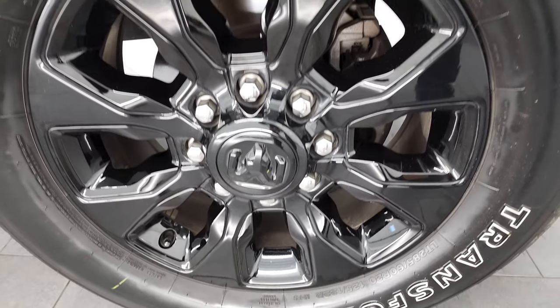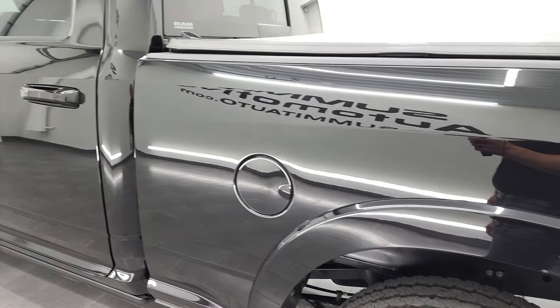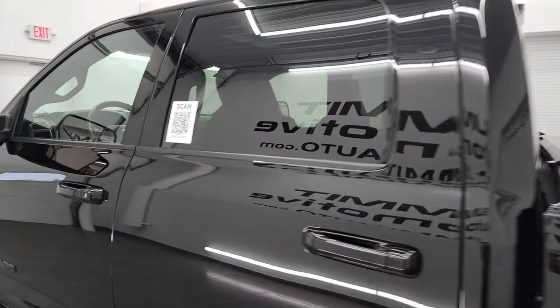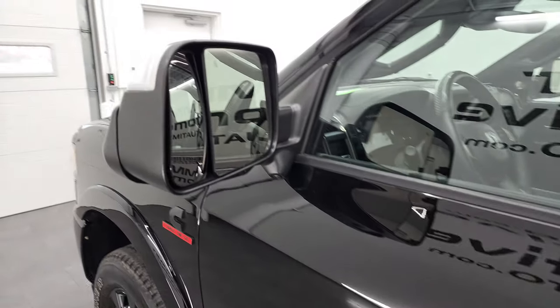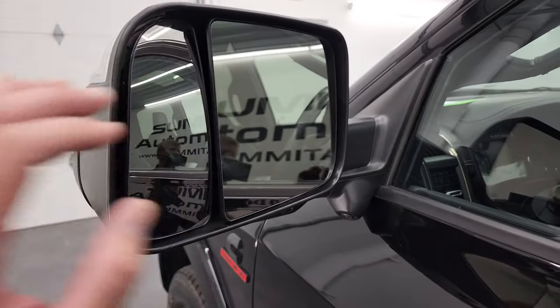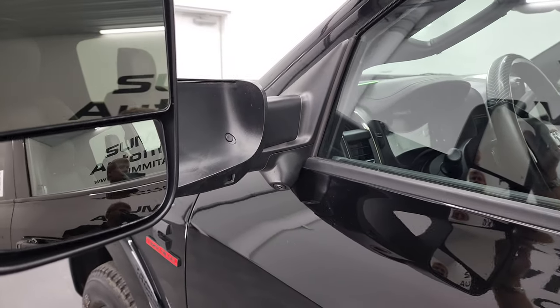Coming around to the driver's side back rim — no scuffs or scrapes, very nice condition. Down the rest of the side of the truck, doors all look really good, didn't see any dents or dings. It does have the heated fold-out tow mirrors with blind spot monitoring, built-in directional signals, and they're heated. There's a 360 cam on here. They fold up and also power fold in.